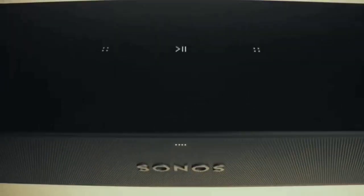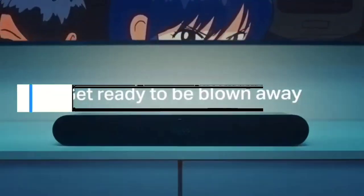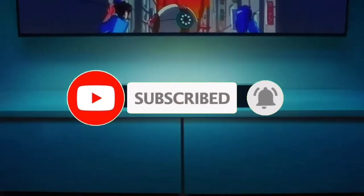So guys, that's all for the top 7 best passive soundbars 2023. The links to all products are given in the description, which are updated for the best prices. Subscribe to our channel for more videos. We'll meet in the next video — till then, take care. Bye.